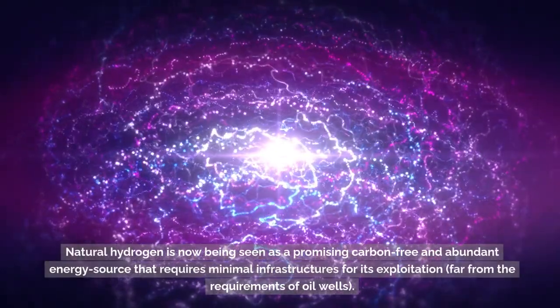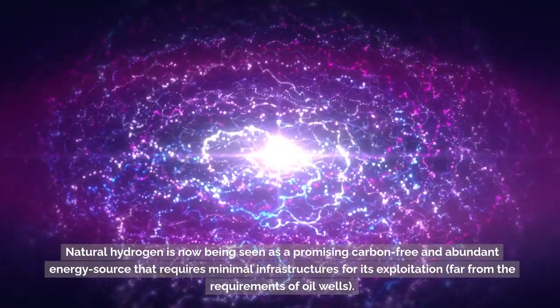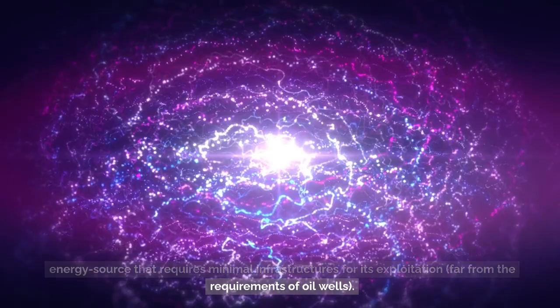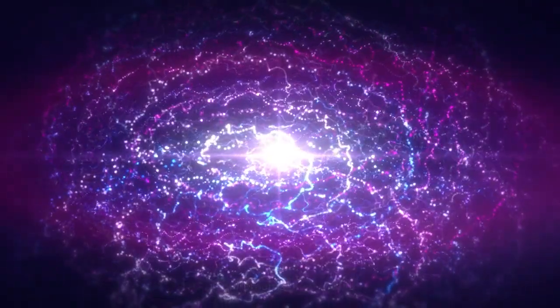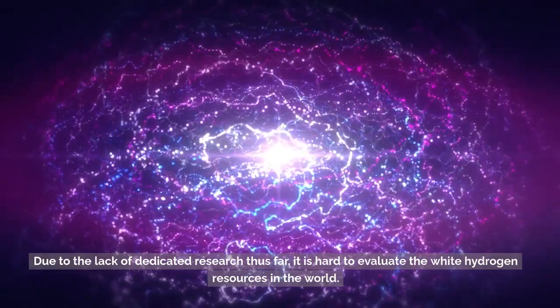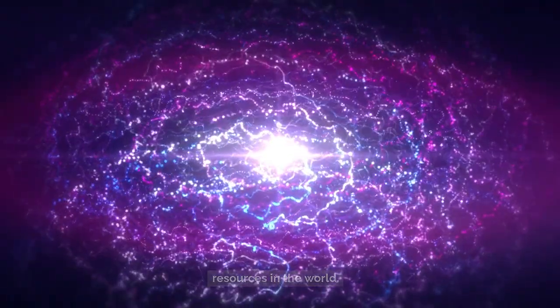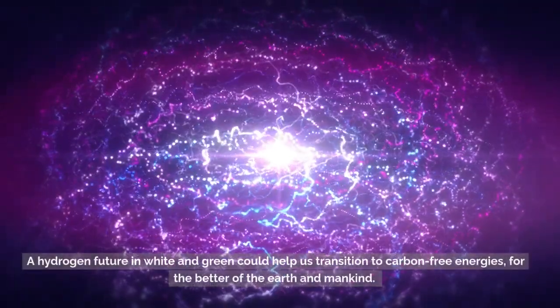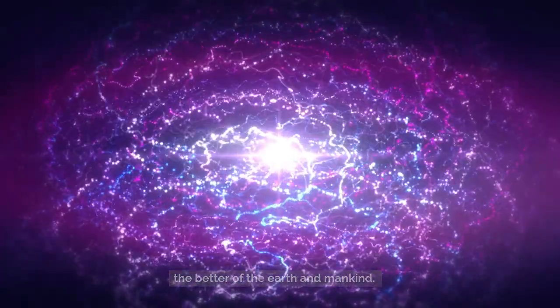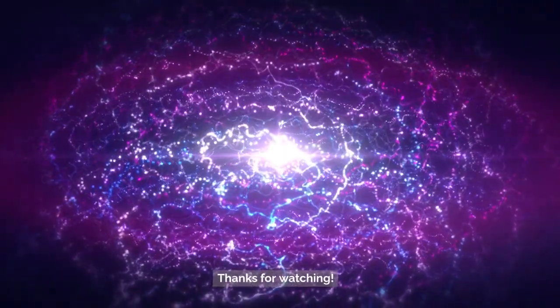Natural hydrogen is now being seen as a promising carbon-free and abundant energy source that requires minimal infrastructure for its exploitation, far from the requirements of oil wells. Due to the lack of dedicated research thus far, it is hard to evaluate white hydrogen resources in the world. A hydrogen future combining white and green hydrogen could help us transition to carbon-free energies, for the better of the Earth and mankind.